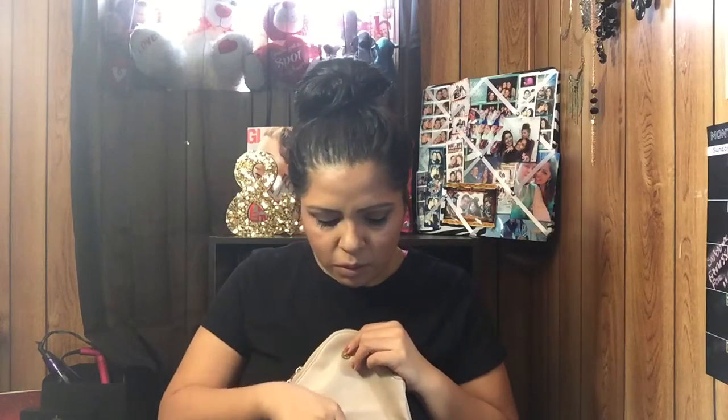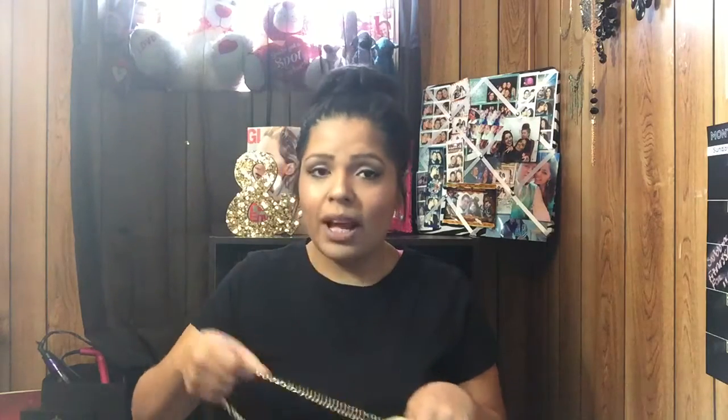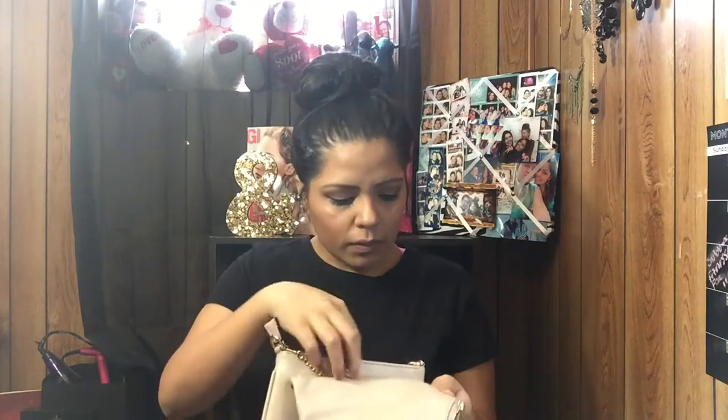Let's just jump right into the video. I'm going to show you guys everything I got and I'm also going to be trying things on. The first thing I got from Wet Seal is a crossbody bag. I was in desperate need for one — I don't have a spring one — so this is what it looks like.